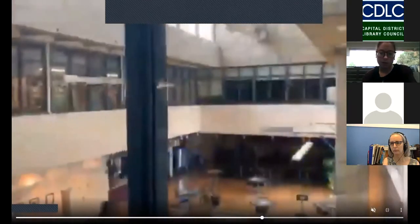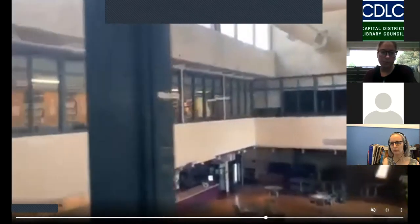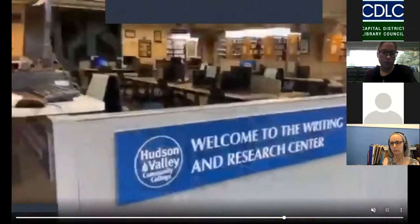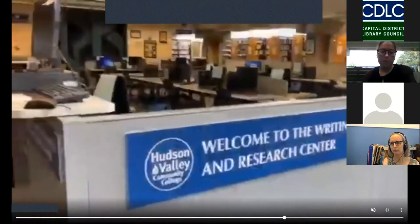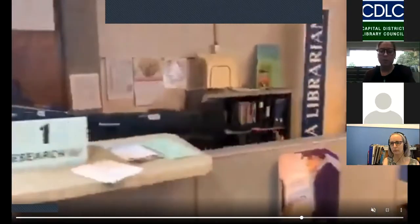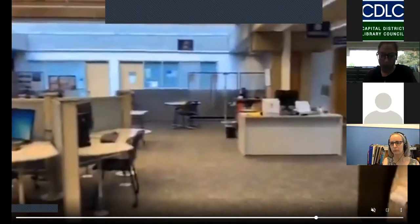Now we're on the second floor of the library. As you can see, we're looking down at the cafe in the atrium where our exhibit was. Now we are in the writing and research center. In this space our librarians work with our writing specialists to help students in a way that makes sense. On the left you're going to see our reference desk, where they can get help with their assignments and papers and talk to a librarian. Over on the right, that desk is for one of our many writing specialists, so once students have gotten help from their librarian, they can go over and get help from a writing specialist with what they're working on.